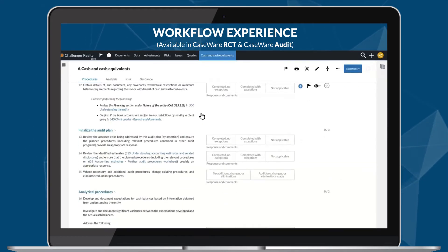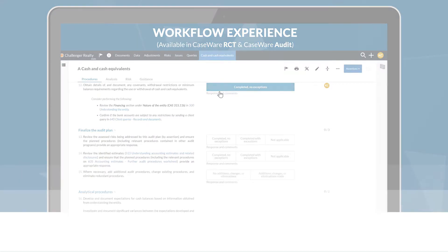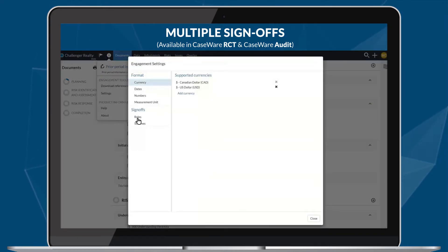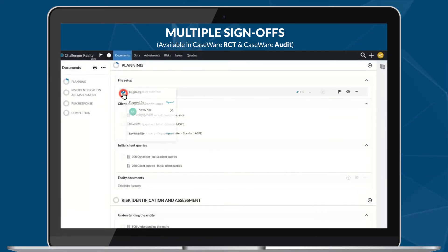The instructions include references to help with your procedure response, allowing you to efficiently take advantage of exclusive Caseware tools and functionality. For engagements where more than one practitioner works on a document in a single role, the sign-off feature in Caseware Cloud has been enhanced to support multiple sign-offs. These sign-offs are displayed in chronological order for ease of review.